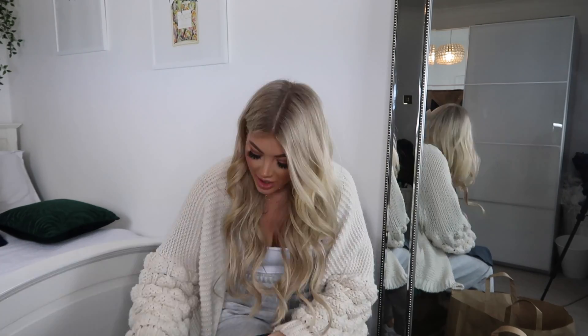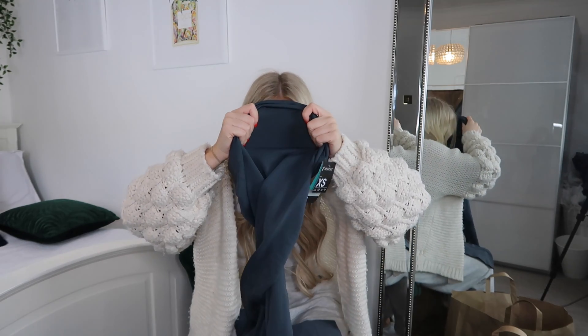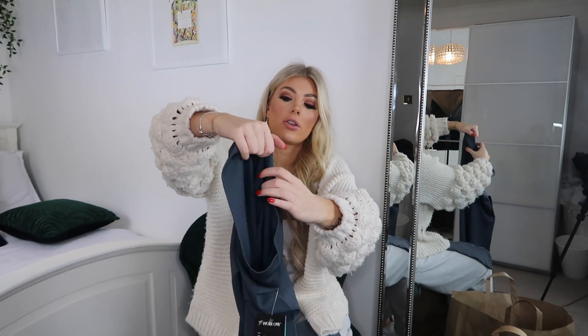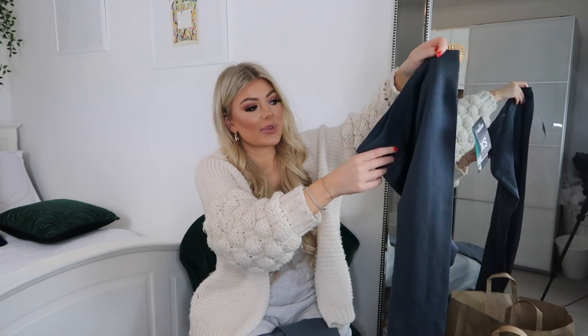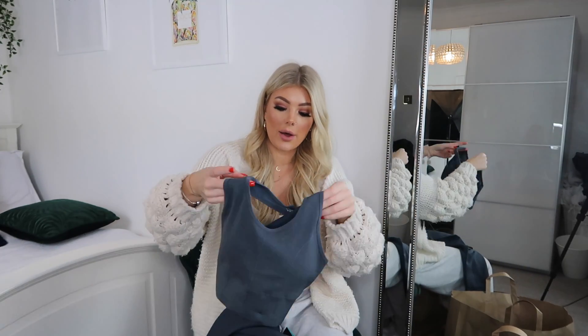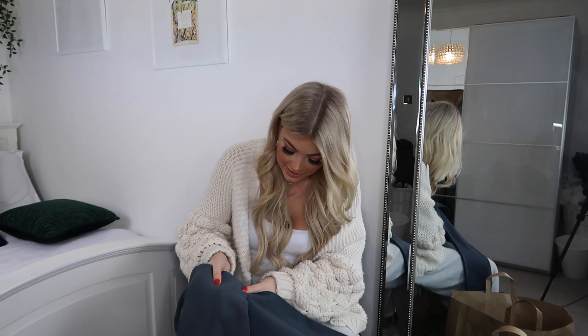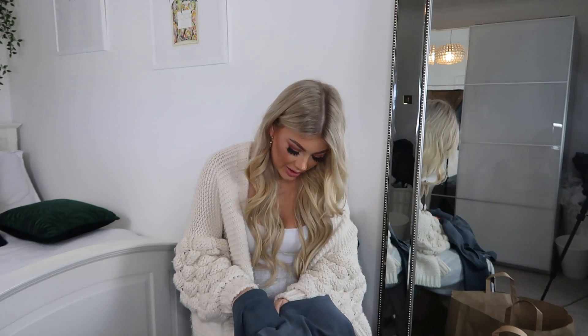Moving on to gym wear. You've probably seen it in everyone's Primark hauls — everyone's going mad because they've finally released some gym wear that is not see-through. I picked up these gray high-waisted gym leggings in really nice thick material, size extra small, for six pounds. To pair with them I also picked up a basic sports bra — they had so many different styles.